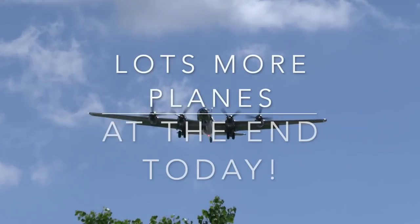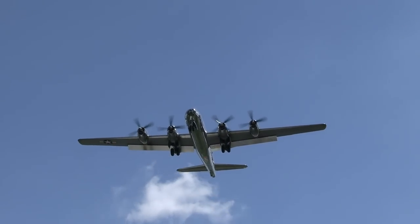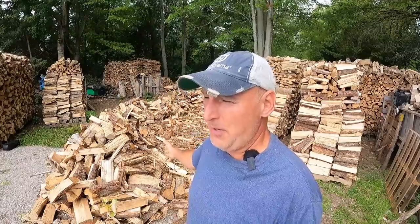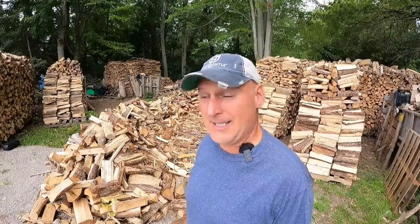Today on In The Wood Yard, I got a pile of wood on the ground and I got planes flying overhead. Here comes one right now. So I got a bunch of wood on the ground that I still haven't picked up right here, and I got some wood over there behind the camera — wood that's been split for a while and needs to get stacked.